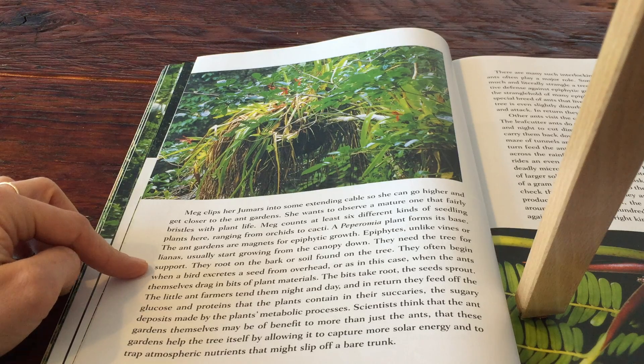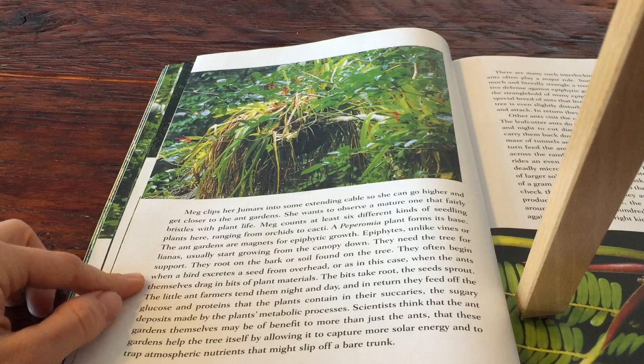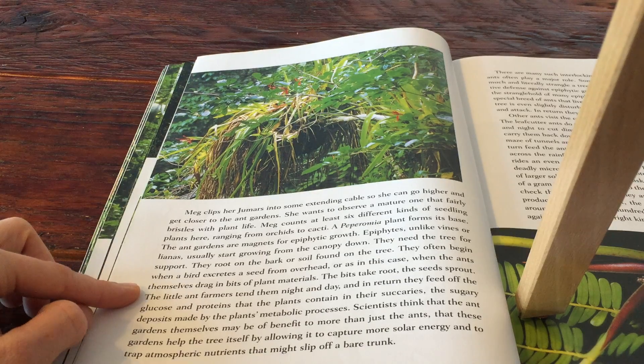They root on the bark or soil found on a tree. They often begin when a bird excretes a seed from overhead, or, as in this case, when the ants themselves drag bits of plant material.